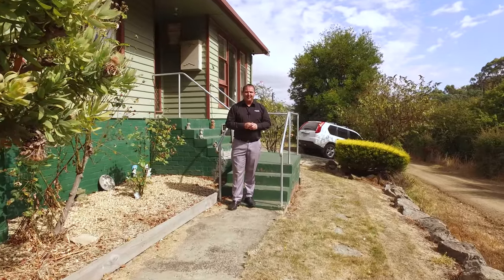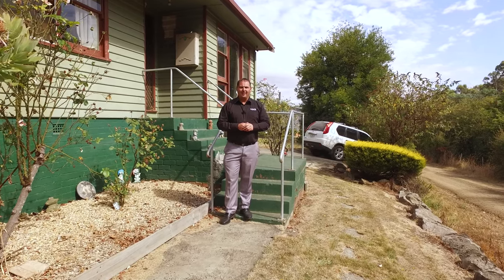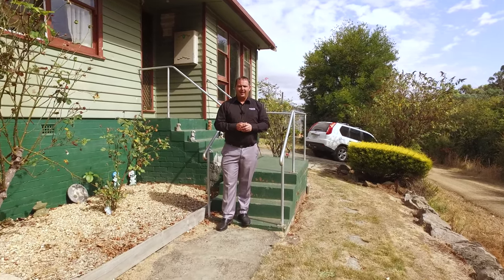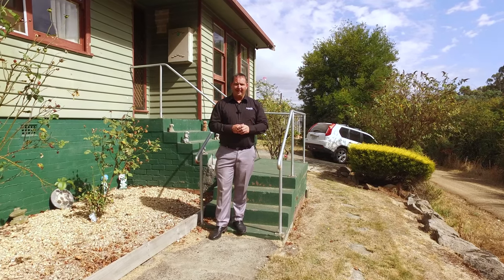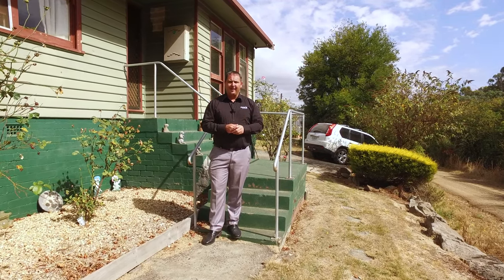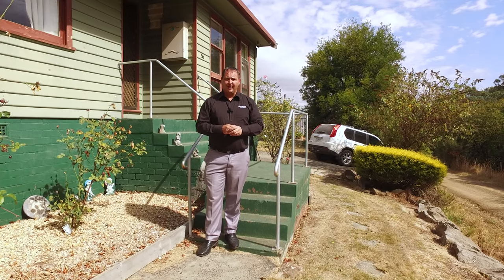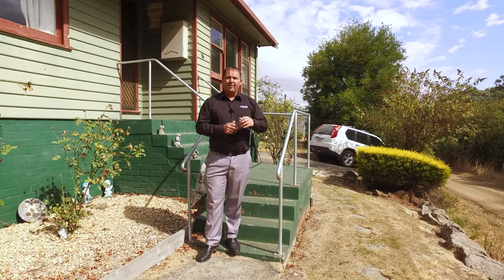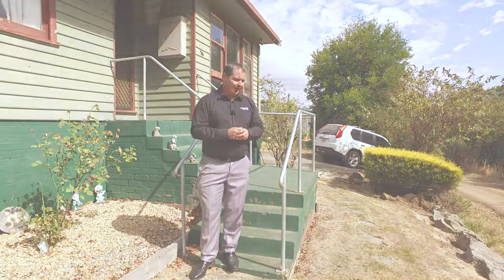G'day, I'm Paul Belcher from Roberts Real Estate, and welcome to our new listing at 56 Blackhall Gully Road in beautiful New Norfolk. This property is a three-bedroom weatherboard home with lovely open plan living, a double garage with three-phase power, and set on two titles just over 2600 square meters. We're perfectly located with only a three-minute drive to the local CBD, but we still have that country feel. Let's have a look around.